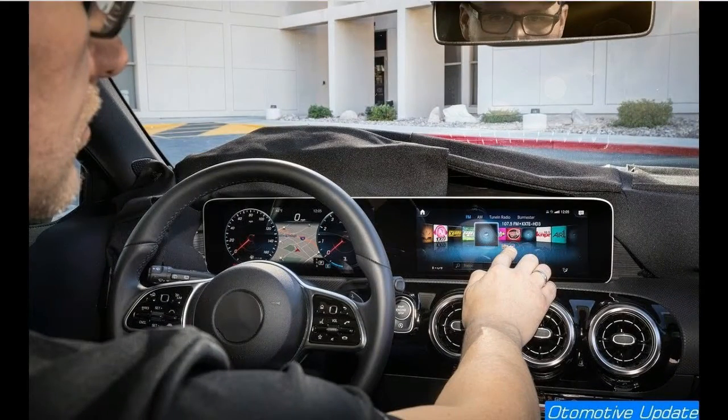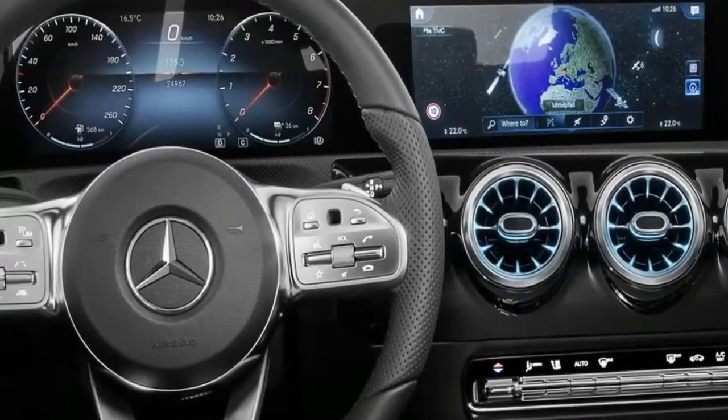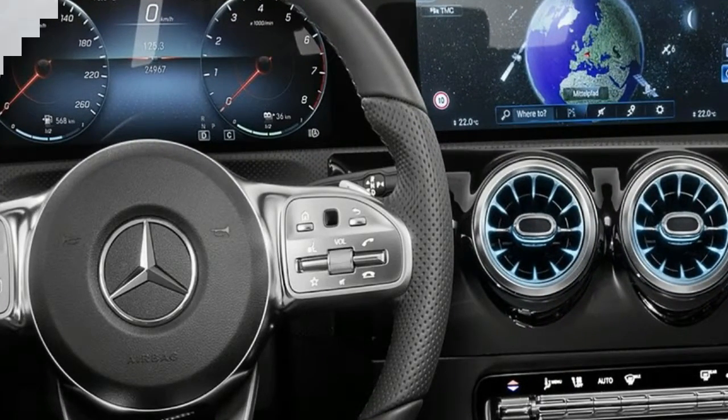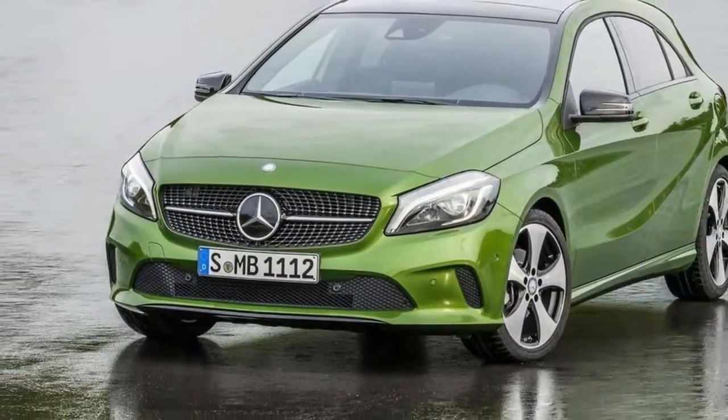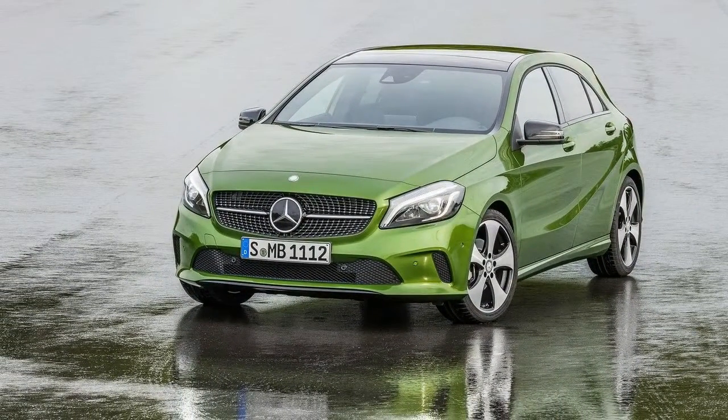With most of the car's functions — like infotainment, climate control, etc. — now shown on the widescreen cockpit, the A-Class center stack is a lot less busy compared to before, with just switchgear for the climate control and aircon vents on it.